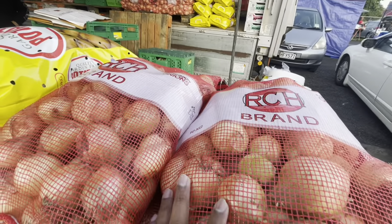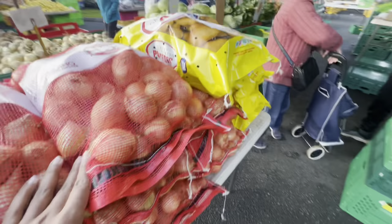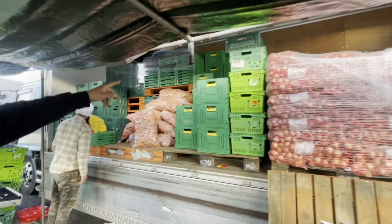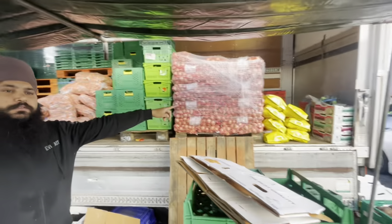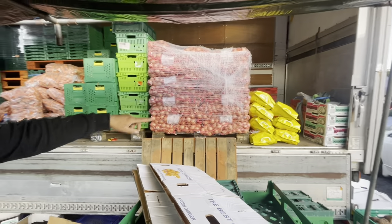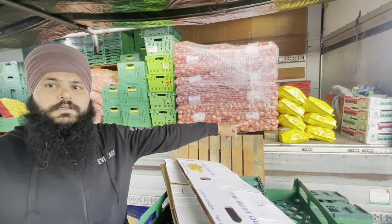How much is the onion bag? $30. It's $35 outside, so much cheaper. We have cabbage, cucumber. We got yellow potatoes. And how much is that? Yellow potato bag? Yellow potato is $12 now. That's very cheap, good.